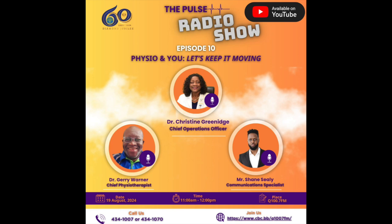That's what patients want to hear. You're listening to the Pulse Radio Show on Q100.7 FM, with myself Shane Seeley, communications specialist. The Chief Operations Officer Dr. Christine Greenidge is on the line; Dr. Gerry Warner is Head of Physiotherapy; and Dr. Alicia Grace is also a physiotherapist. We'll take a quick break and be back with more on the Pulse Radio Show.